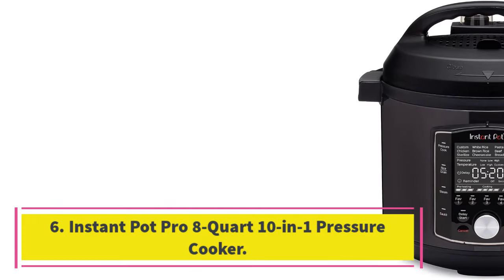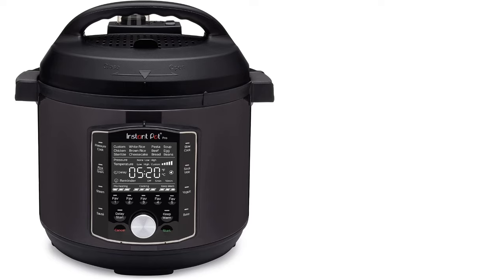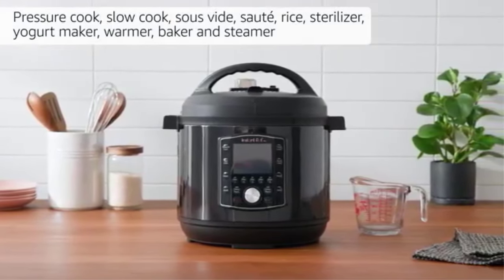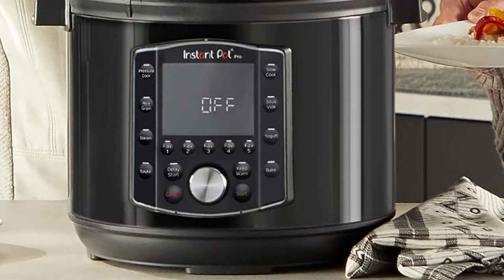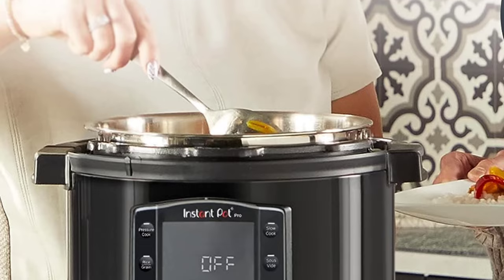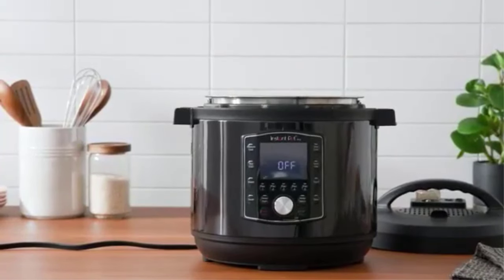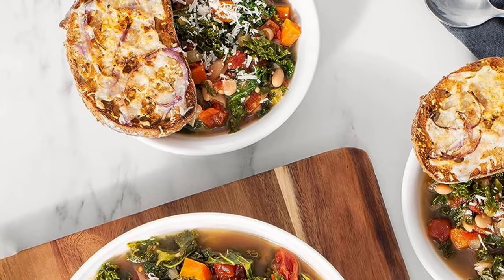Number 6: Instant Pot Pro 8-Quart 10-in-1 Pressure Cooker. Equipped with 28 smart program settings for specific pressure levels and cook times, the Instant Pot Pro 10-in-1 Pressure and Slow Cooker gives you greater control over your cooking while taking care of the work for you. You also have the option to control cook times manually through a natural or a quick steam release. Instant Brands improved this new model's steam valve release button for safety during the quick release mode.